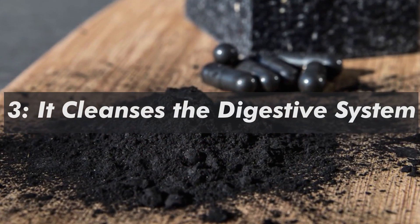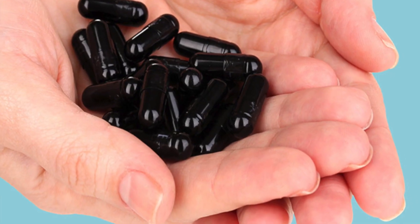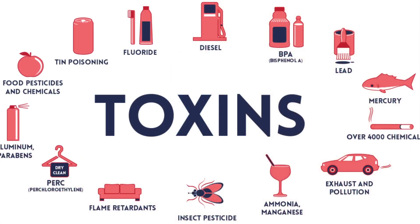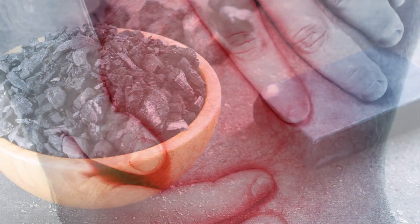3. It cleanses the digestive system. Activated charcoal can be used to help promote a healthy digestive tract. It works to remove toxins from the body that may cause poor immune system function, allergic reactions, or oxidative damage. Removing toxins from your system can also help reduce joint pain.